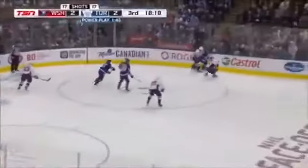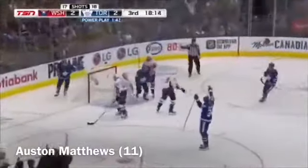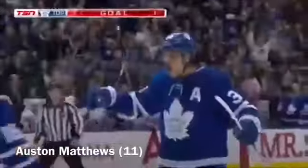Seventh power play in the game for Toronto — Nylander looks it back, snap to the pitch — scores! It's off to Matthews, power play goal, and Toronto leads 3-2!